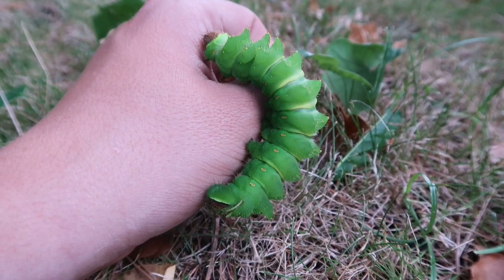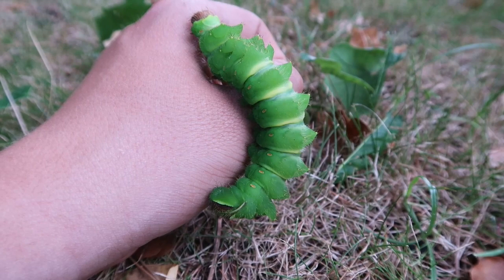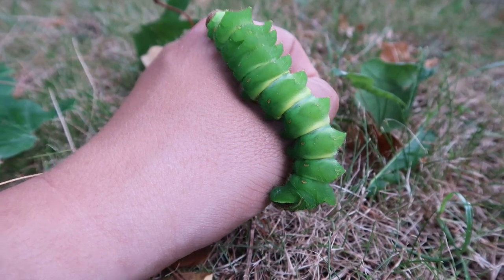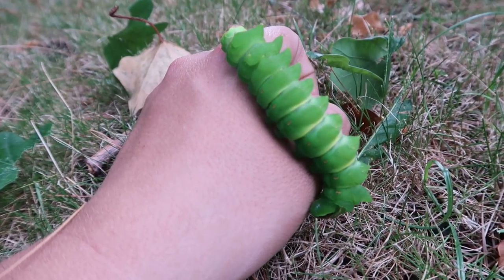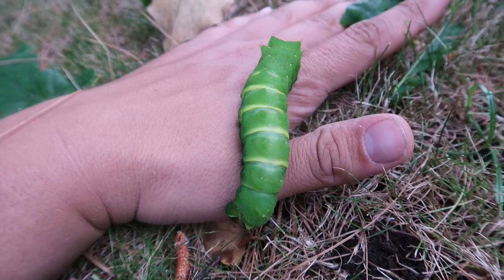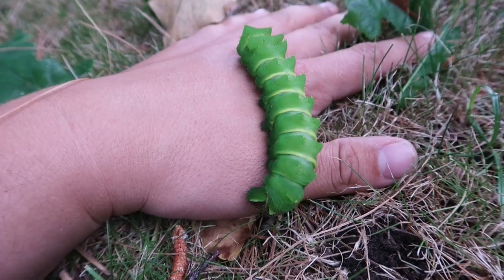So I am close to my target and very close to filming a live Anterea godmani on my YouTube channel this year. But this is not a time to be a slacker — I still have to give them good care in captivity, lots of food, and with some luck we're going to have the moth. Thanks for watching — I just wanted to show you this amazingly huge caterpillar.